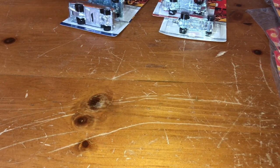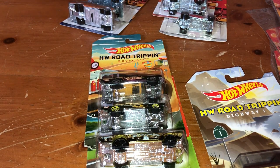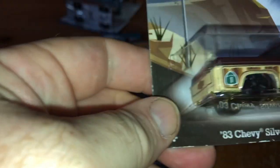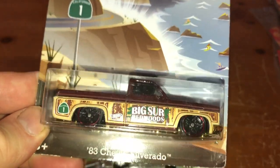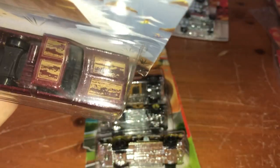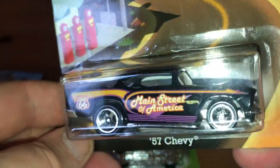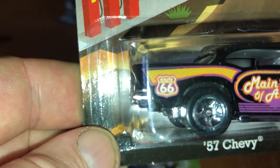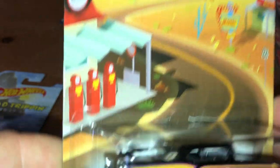Next up is the Hot Ones Road Trippin'. These have plastic bases. Hot Wheels Road Trippin' — these were sold at Walmart. Highway 1: '83 Chevy Silverado — here's the back, front, and top. Route 66 — you should always have a '57 Chevy on Route 66. Main Street of America. There's the route number; looks like the Phillips 66 sign but no, that's Route 66, shaped like a shield. U.S. routes have a shield shape, as opposed to the interstate system which has a different type of shield shape.